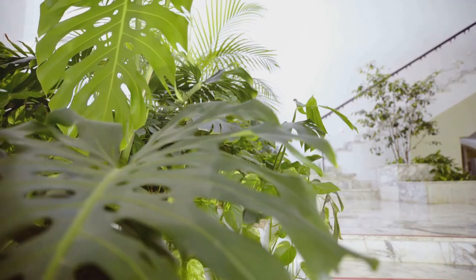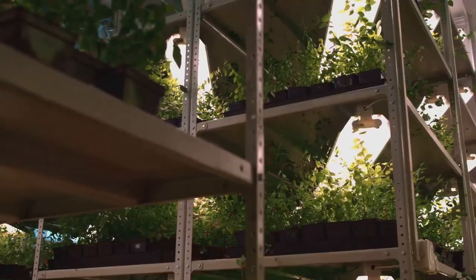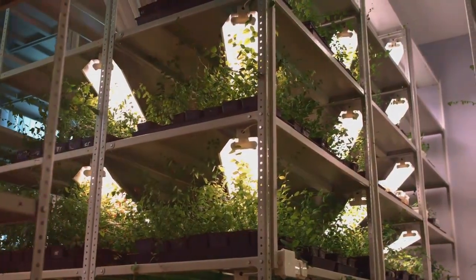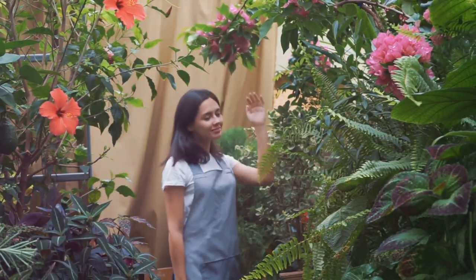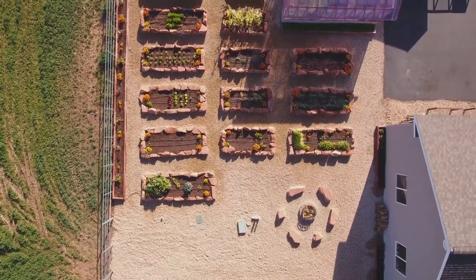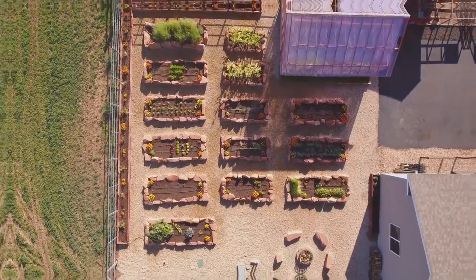Vertical gardening is not just about maximising space — it's about creating a green oasis in the heart of your home. This green space can become a sanctuary, a place to relax and unwind, bringing the therapeutic benefits of nature closer and allowing you to connect with the earth. Gardening can be a meditative and rewarding experience, offering a sense of accomplishment and peace.